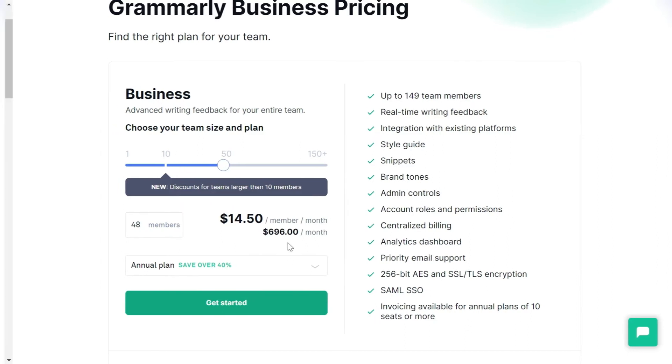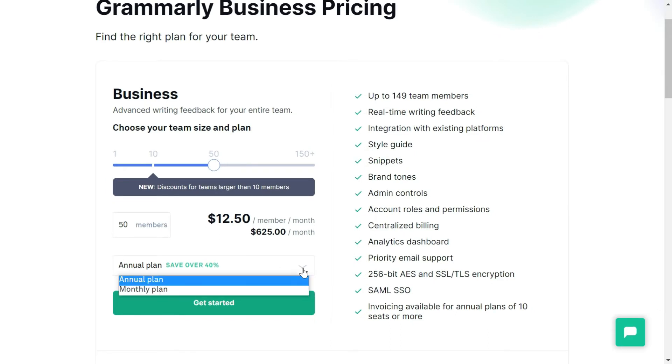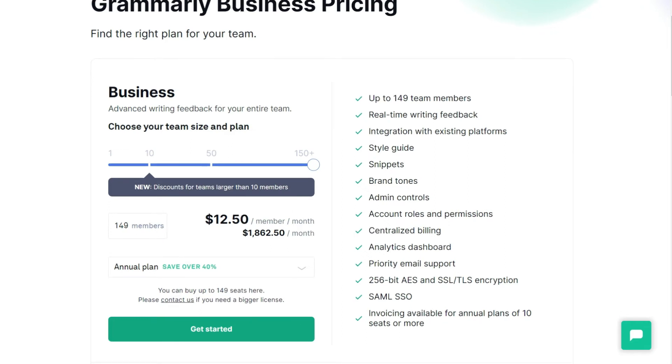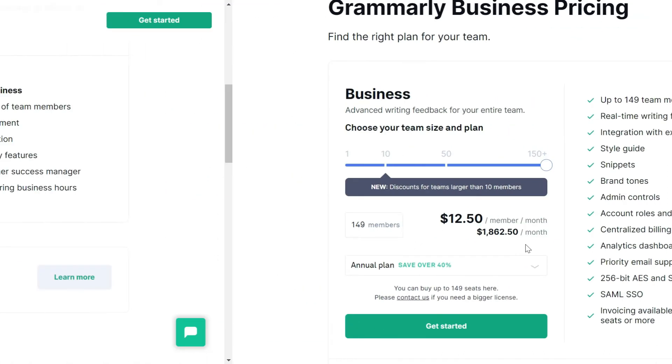With about 50 members, you have to pay $625 a month, but on the annual plan you will save over 40 percent. If I move the bar to the far right, with a team of 149 members you would have to pay $1,862 per month.